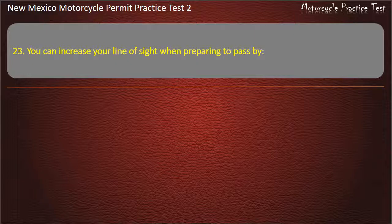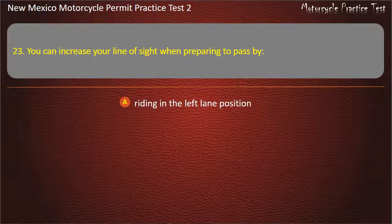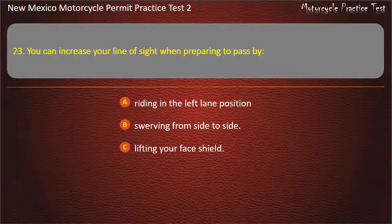Question 23. You can increase your line of sight when preparing to pass by: Riding in the left lane position. Swerving from side to side. Lifting your face shield. Increasing your speed. Answer: Riding in the left lane position.